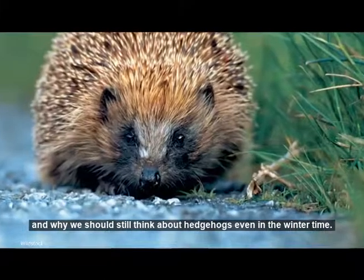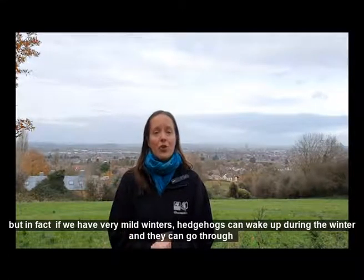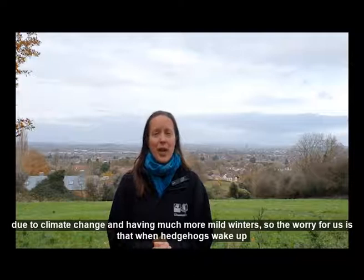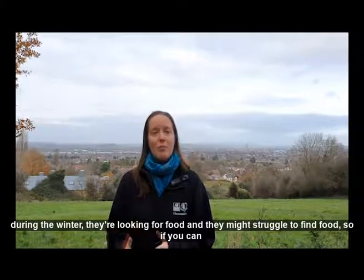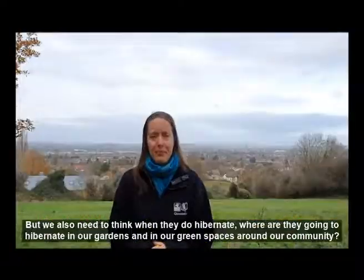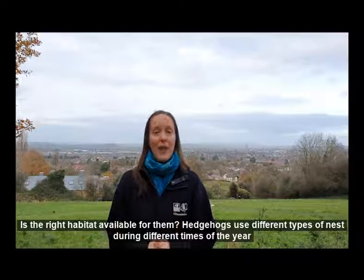I'm going to talk to you today about hedgehogs and why we should still think about hedgehogs even in the winter time. A lot of people think that hedgehogs hibernate during the winter, and they do if the weather's cold enough, but if we have very mild winters hedgehogs can wake up during the winter. They can go through a period of waking up and going to sleep if the weather is very changeable, and we're seeing this more and more now due to climate change and having much more mild winters. The worry for us is that when hedgehogs wake up during the winter they're looking for food and they might struggle to find some food, so if you can continue to put food out during the winter for your hedgehogs that'd be really good. We also need to think, when they do hibernate, where are they going to hibernate in our gardens and in our green spaces around our community — is the right habitat available for them?